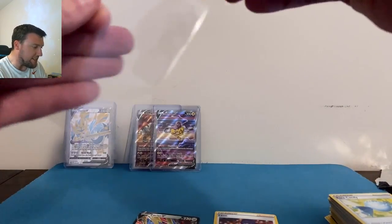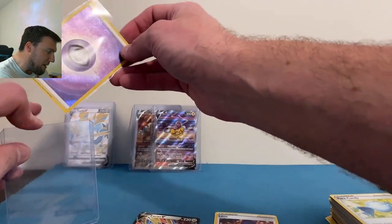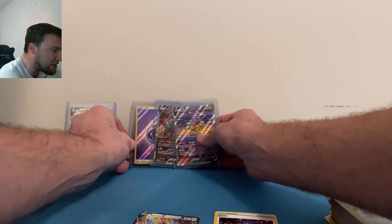Back again enjoying the set — I love this set. Raikou V there, and we'll sleeve and top-load the textured Psychic Energy as well. One of the better — might honestly be the best — textured energy you can pull out of Crown Zenith. We'll take that. Very very nice. Box one done.